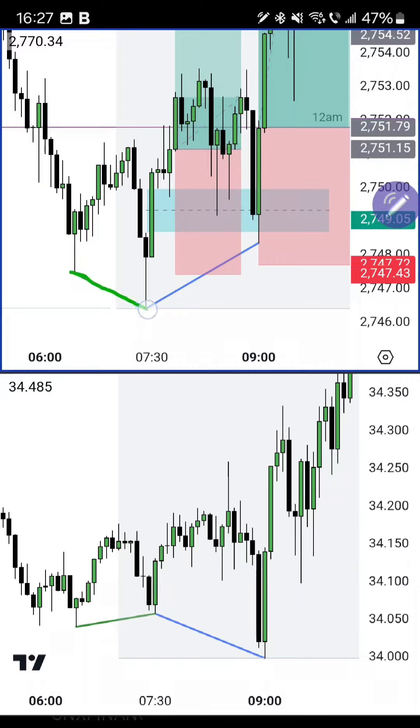We have this green SMT where gold makes a lower low and silver makes a higher low. This is a bullish reversal divergence, meaning gold goes lower, so the SMT is the first thing that appears chronologically speaking.